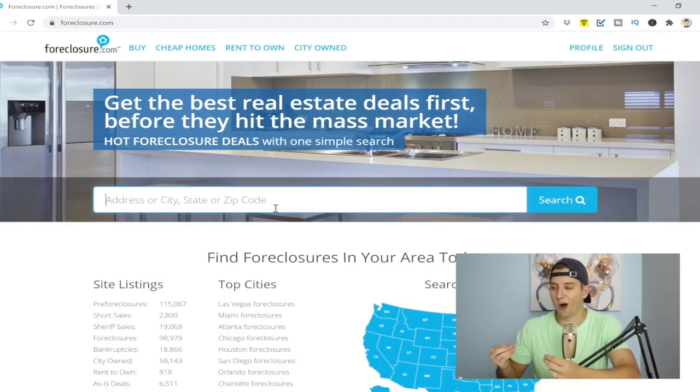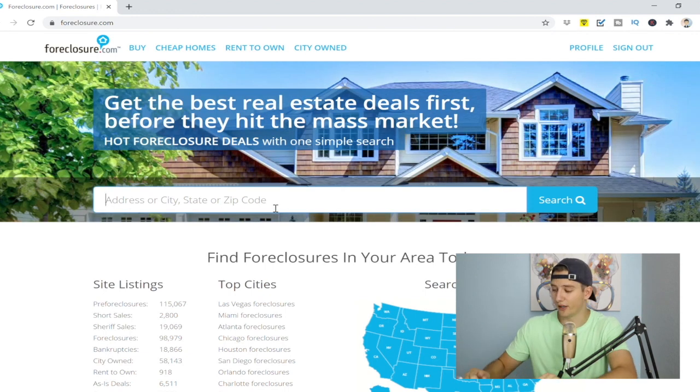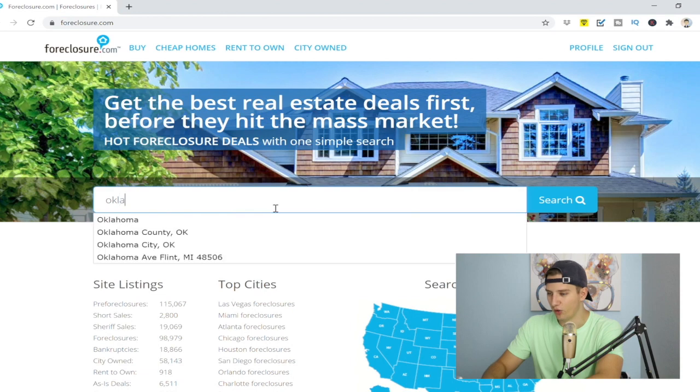If you're taking value out of this video, hit that like button and turn it blue because it really does help out the channel and helps me reach a broader audience so I can help more people achieve their financial freedom through real estate investing. We're going to look at Oklahoma City, Oklahoma — because I really know that market.